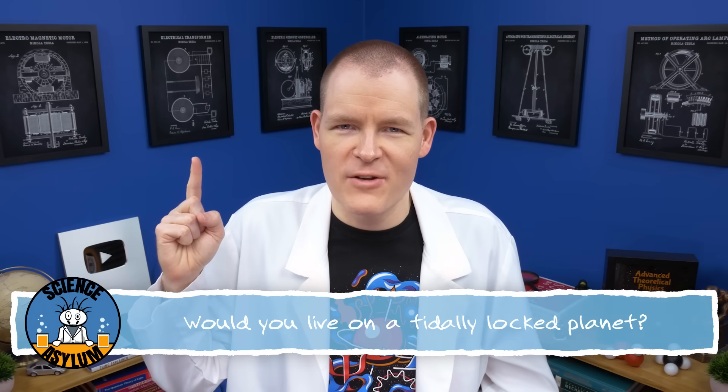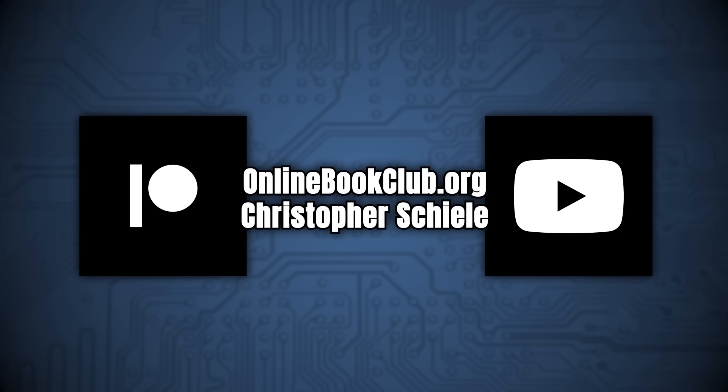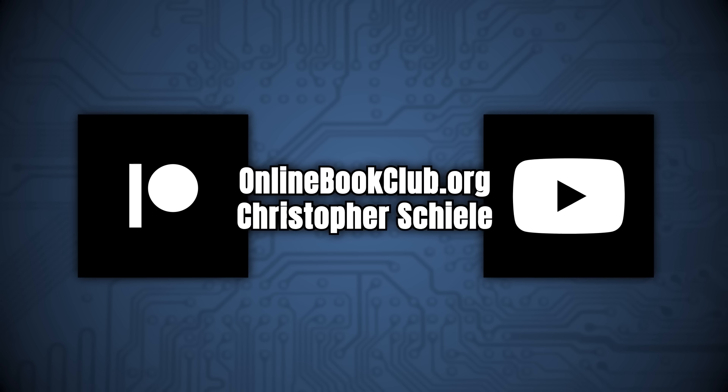Thanks for liking and sharing this video. A special thanks goes out to my Patreon patrons and YouTube members like Online Book Club and Christopher Sheila for their generous support. Don't forget to subscribe if you'd like to keep up with us. And until next time, remember — it's okay to be a little crazy.